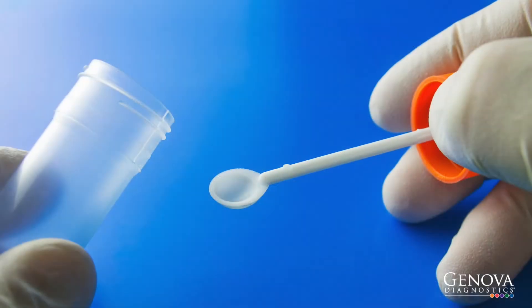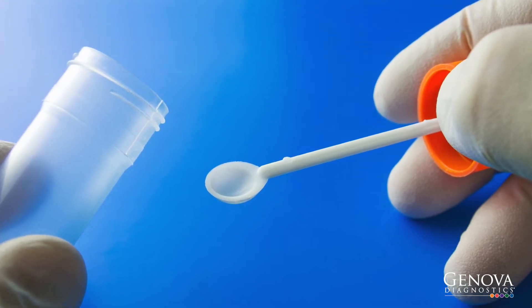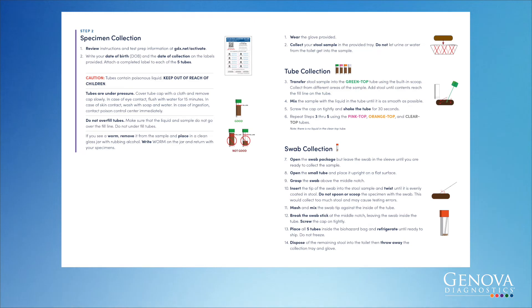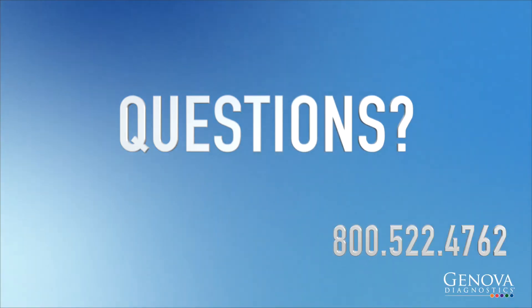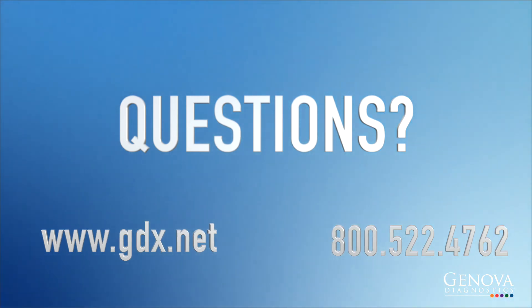The test your clinician has ordered requires you to provide a stool sample. Although collecting the sample may feel inconvenient, the test results are very important to helping your clinician optimize your overall health. The collection instructions that are included outline how to perform the test and how to ship the samples back to Genova Diagnostics. If you have any questions, please don't hesitate to contact Client Services at 1-800-522-4762 or visit us at www.gdx.net. Thank you for watching!